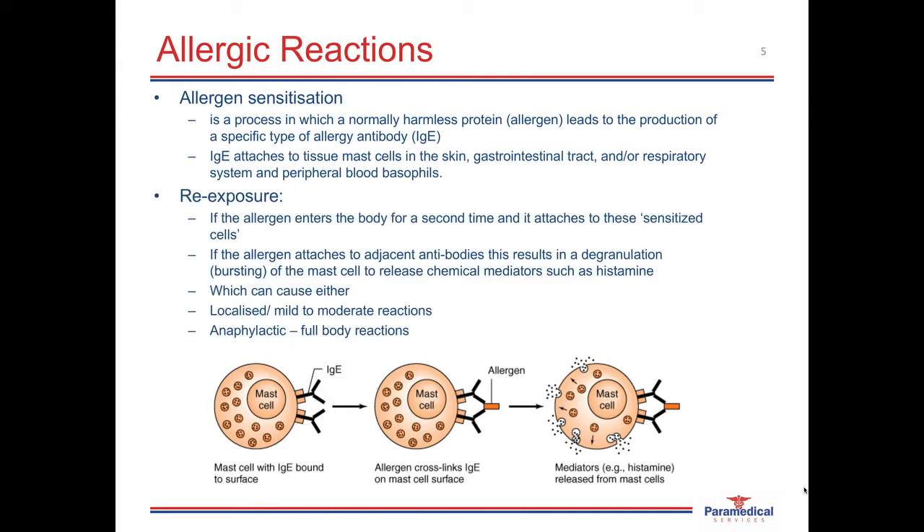When the allergen enters the body for a second time, it attaches onto the IgE proteins on these sensitized cells. For any further reaction to occur, the allergen needs to attach onto two adjacent proteins. When this allergen attaches onto the immunoglobin E proteins and causes what's called a cross-linkage, this results in the mast cells bursting, or going through the process of degranulation, and they release several chemical mediators into the body's system, which result in an allergic reaction. One of the most commonly known chemical mediators is histamine. This process can then result either in a mild to moderate reaction or into a severe allergic reaction called an anaphylactic reaction.